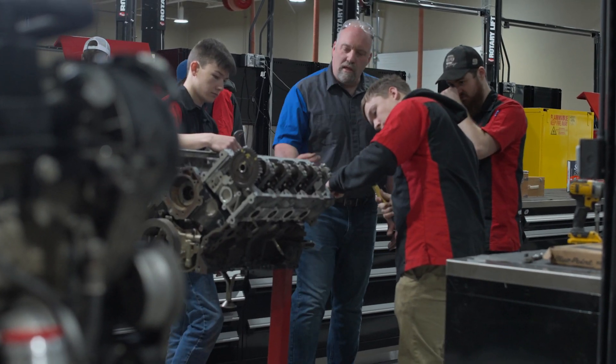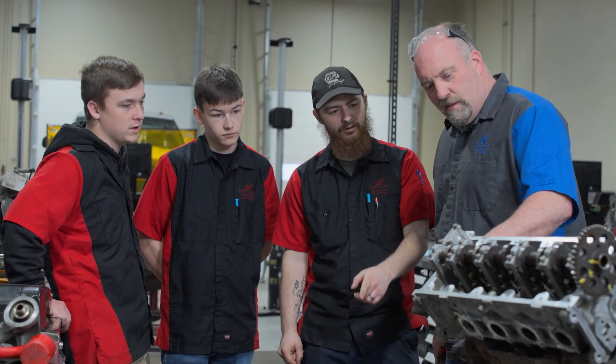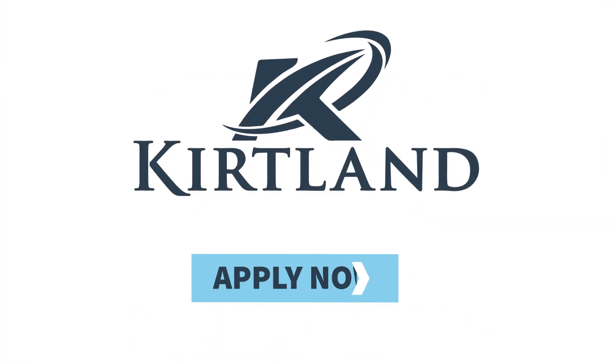I find it very enlightening that I can walk into almost any dealership within an hour radius of here and talk to one of my previous students. My students are employed in shops all around us, and I think that's awesome. It's like a homecoming when I walk into a shop.